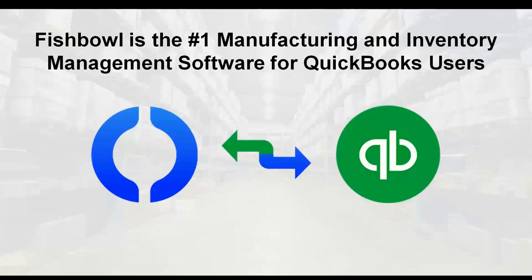So, what is Fishbowl? Fishbowl is the number one manufacturing inventory management software for QuickBooks users. We've been working with QuickBooks for over 15 years. We've been a gold developer with them for many years, we have a close partnership and relationship with QuickBooks, and a seamless integration. I'm going to go over how Fishbowl works with QuickBooks, some of our popular features, and the integrations that come out of the box when you buy Fishbowl.